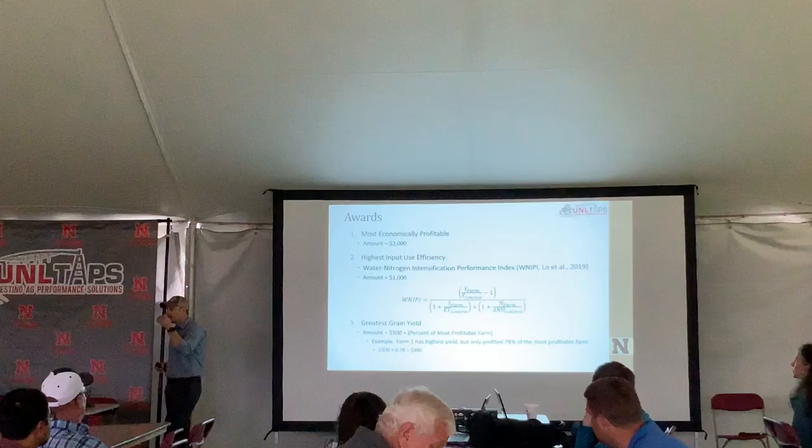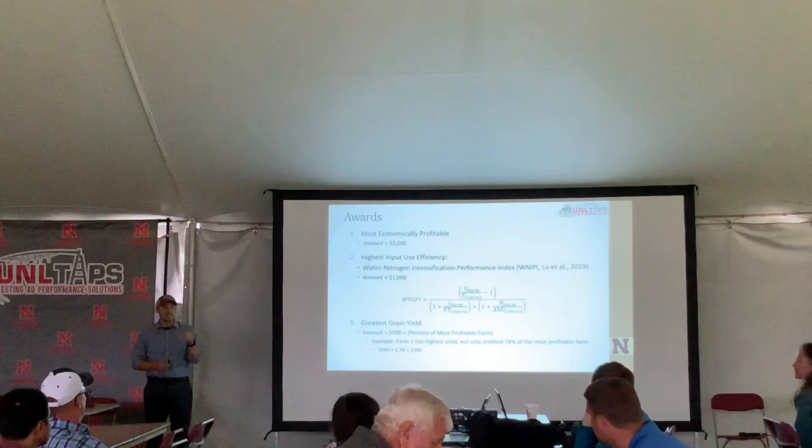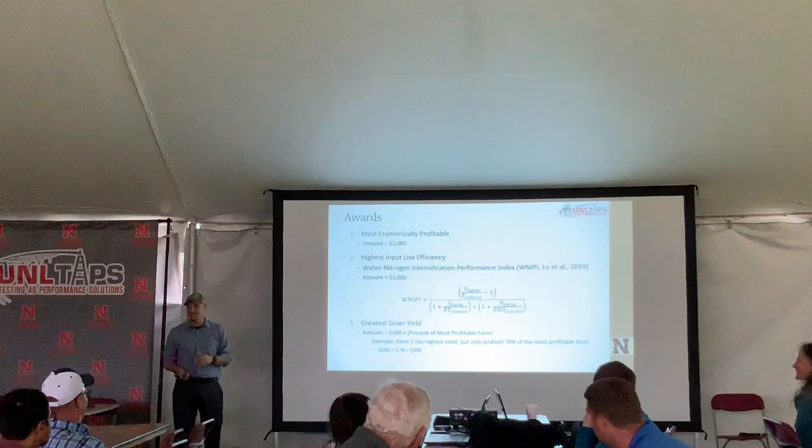The second award is most efficient in water and nitrogen — that is a $1,000 award. It is evaluated collectively, so if you do really well on water but less optimally on nitrogen, that will ding you. We're really looking for complementary approaches.